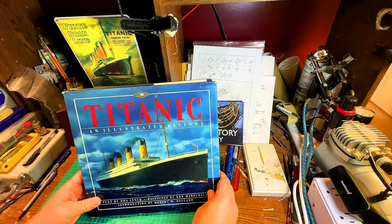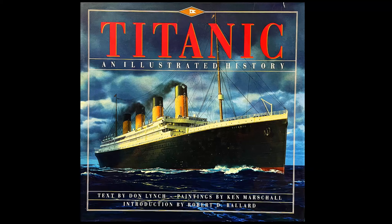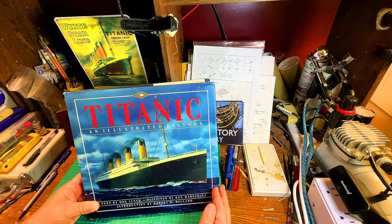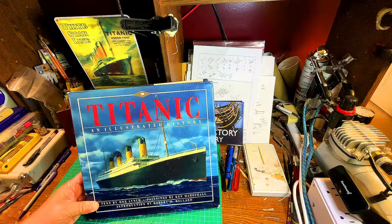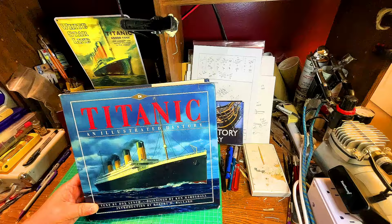One of the books I want to show you is one I've had for a really long time and gotten so much information from. If you follow my channel, you know how many videos related to Titanic I've made. The most recent Titanic book I showed you was the Titanic: Ship Magnificent, which is an incredible wealth of information on Titanic.